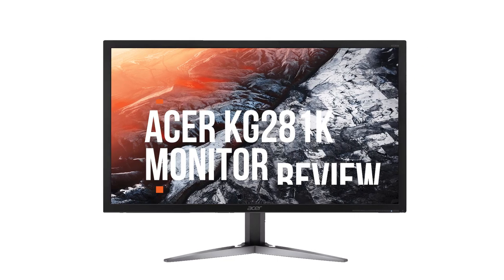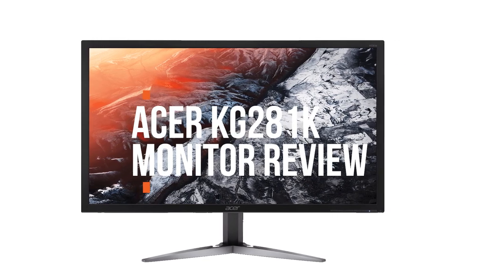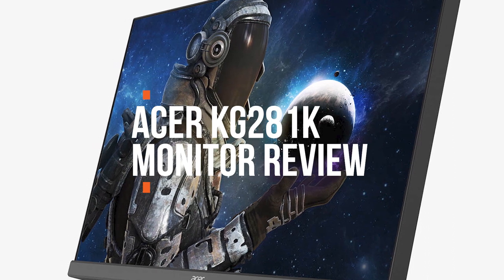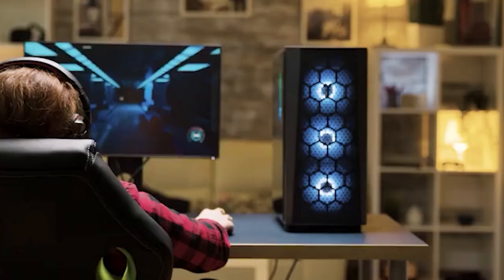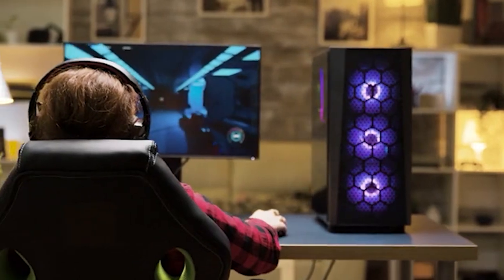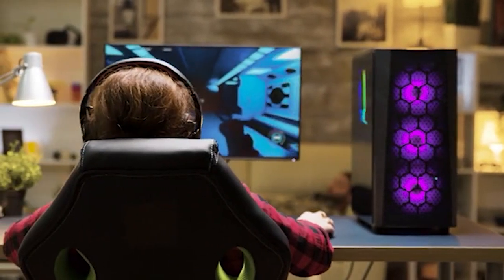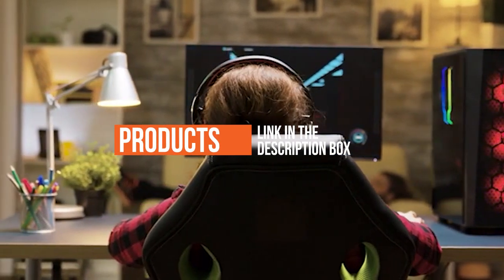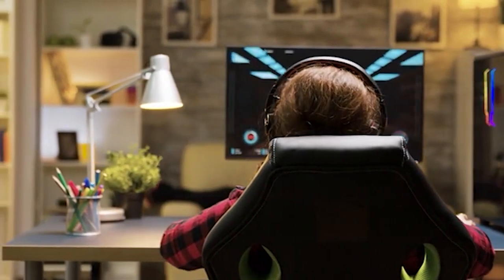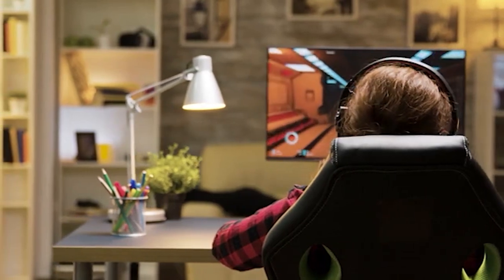Hey guys, in this video we're going to be checking out another best gaming monitor, which is the Acer KG281K. We will see how it stacks up against similar and newer gaming displays in terms of image quality, performance, design, and value for the price. If you want more information and updated pricing on the product mentioned, be sure to check the links in the description down below. Okay, so let's get started.